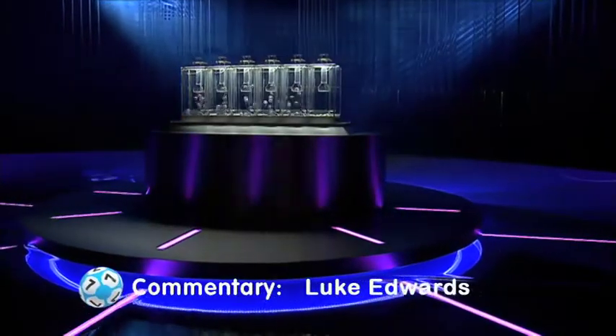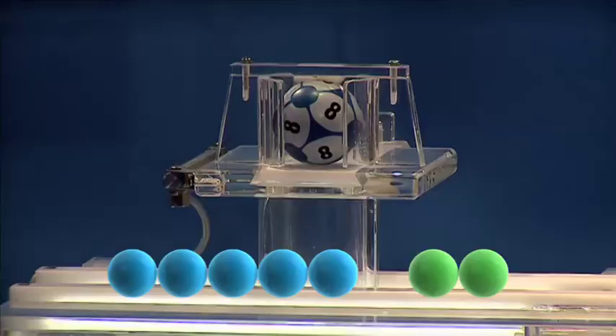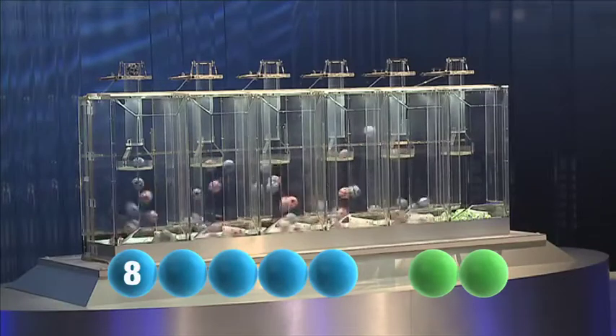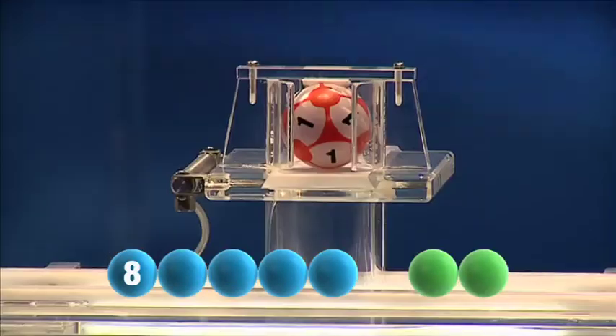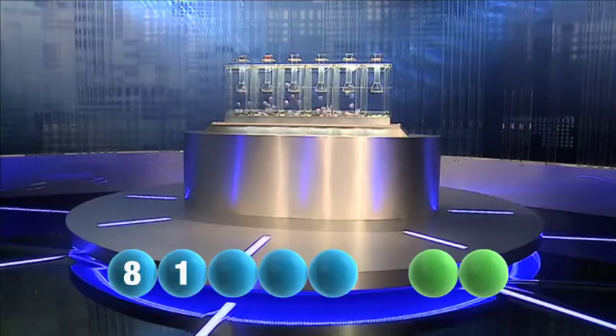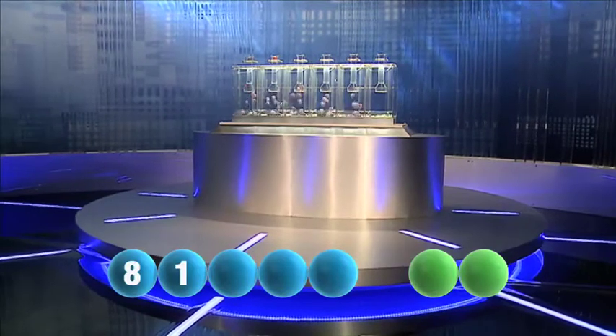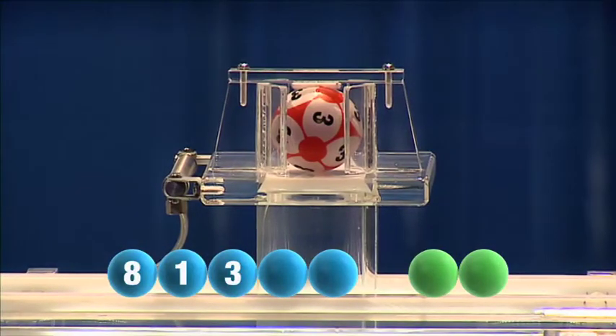So let's get those numbers rolling. The first number today is number 8. Tonight's second number is number 1. And the third number is 3.